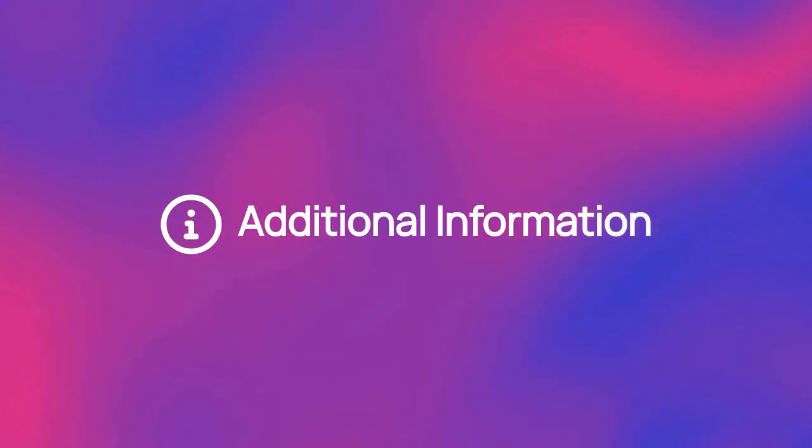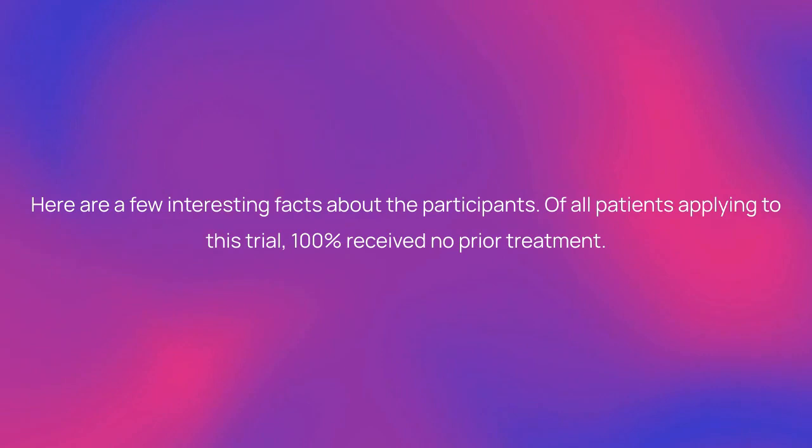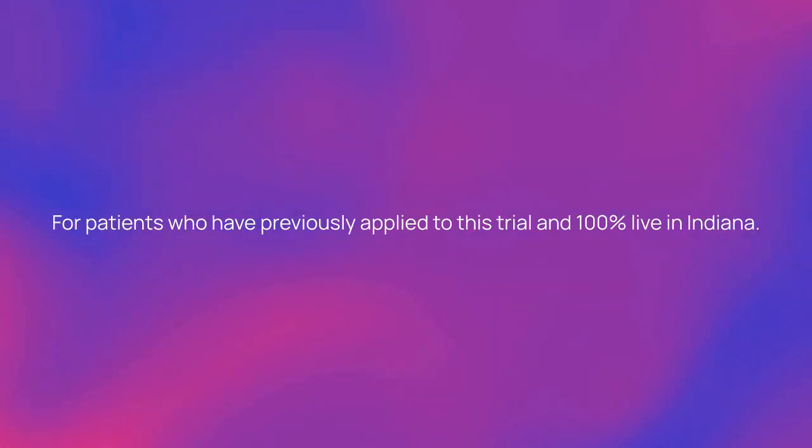Here is more information about the study. Here are a few interesting facts about the participants. Of all patients applying to this trial, 100% received no prior treatment. For patients who have previously applied to this trial, 100% live in Indiana.